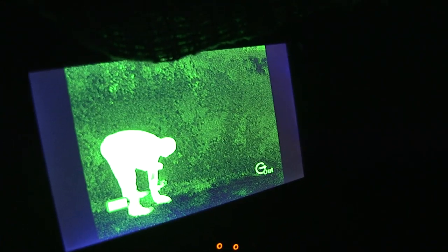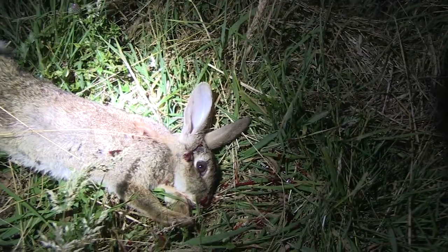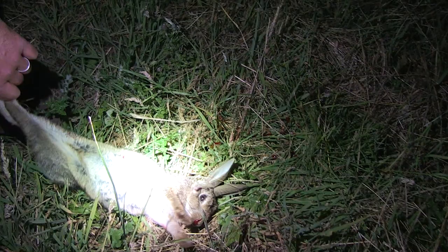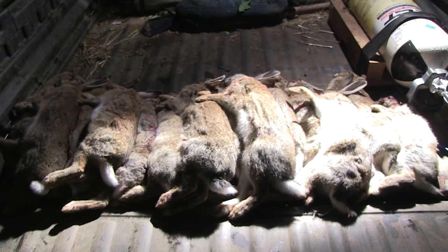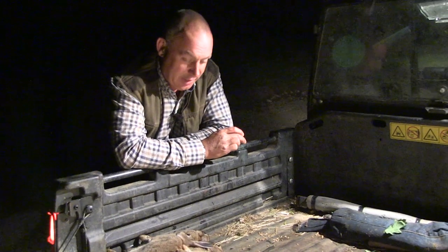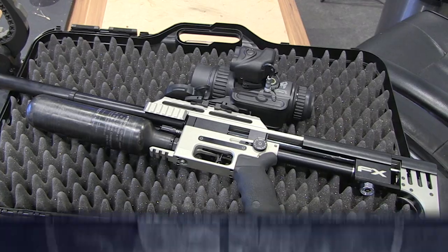Where the grass is long it's beautiful — right between the ear, a classic headshot — but we'd have never found that without the thermal. After a successful night we turn in. Fantastic night — everything was against us, the grass was too long, weather had been against us all day, but the quality of that FX Impact was just superb. For more about FX air guns go to asi.co.uk.